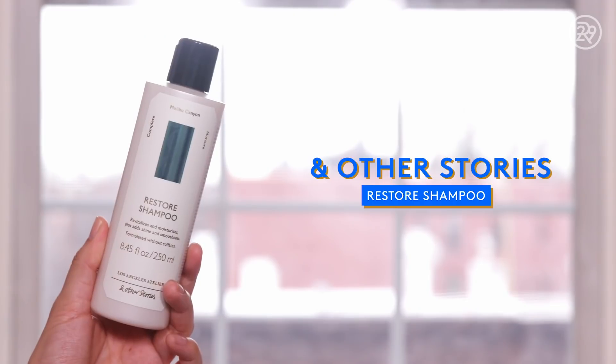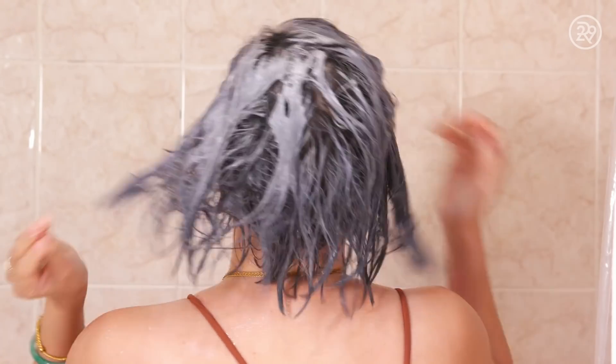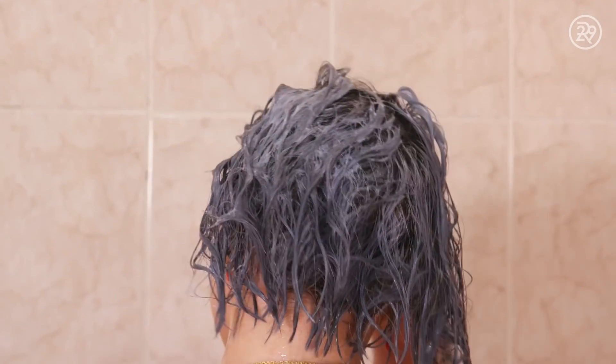On to hair — this was actually the category I was most excited about because And Other Stories recently launched a hair care range in the past year or so. This is the Restore Shampoo. It is color safe and doesn't have sulfates. It is a very thin shampoo — it comes out and I was actually surprised by how liquidy it was. It smells really good. All the And Other Stories stuff smells amazing because they do really good scents. I just washed my hair yesterday and my hair air dried and I like the way it feels. It didn't lather a lot in the shower, which I took as a good sign because it is sulfate free.